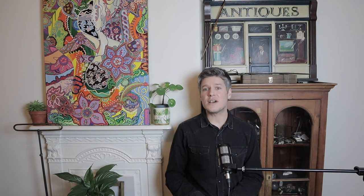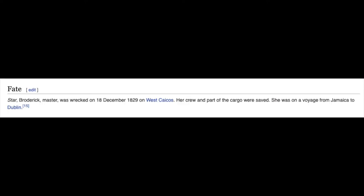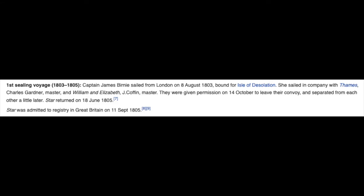So we can safely say this likely came from a fishing boat. I wasn't holding out much hope of finding out anything further about this piece, to be honest — but how wrong I was. After a little bit of research, I discovered a ship called Star. It was built in Calcutta in 1800 by a John Bannister Hudson. Between 1803 and 1811, she made three seal hunting voyages. From 1812, she sailed as a merchantman until she was wrecked on 18th December 1829. Its first sealing voyage was 1803 to 1805 — 1803 linking in with the year on my carving. So we've got the same ship name and the same year of their first sealing voyage.